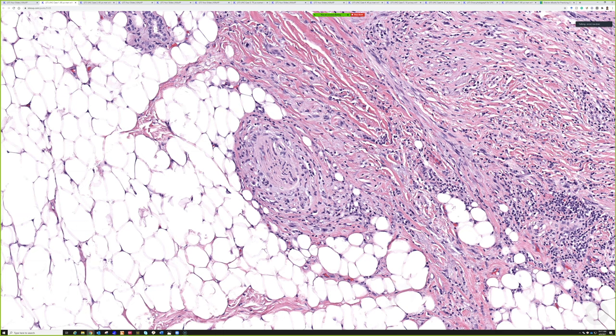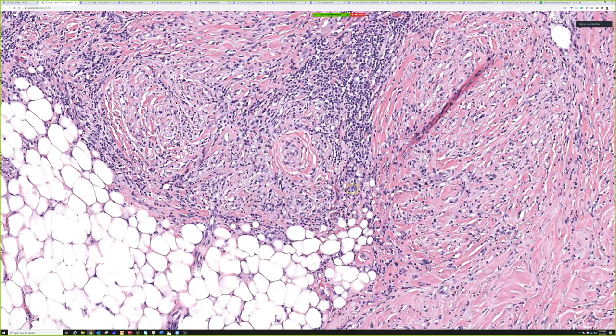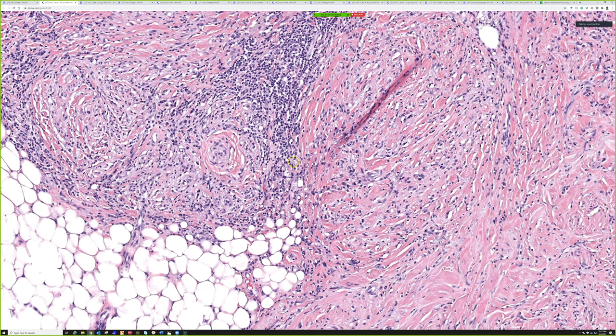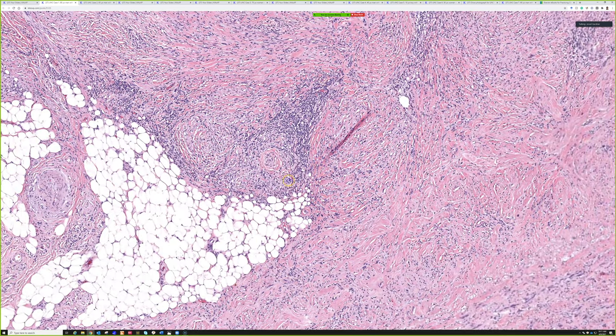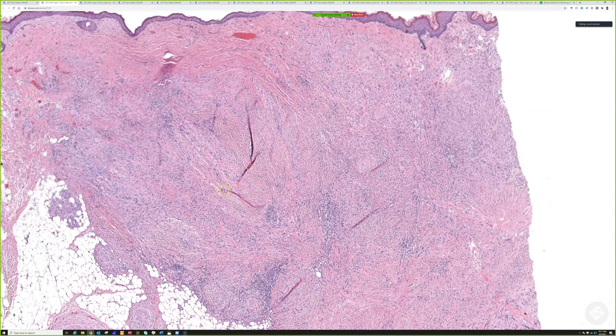Another feature to look for is perineural invasion, because desmoplastic melanomas love to invade nerves. Sometimes they do it so dramatically it's called the neurotropic form of desmoplastic melanoma, where they can completely overrun and fill up whole nerves. This is a rare subtype - maybe a couple percent of melanomas are desmoplastic - and it's really treacherous because it's so easy to miss and think it's scar or neurofibroma.